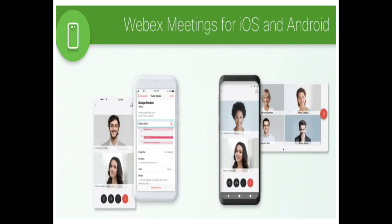iPhone users can download the app in the App Store. Android users can download the WebEx app in the Google Play Store or Amazon App Store.